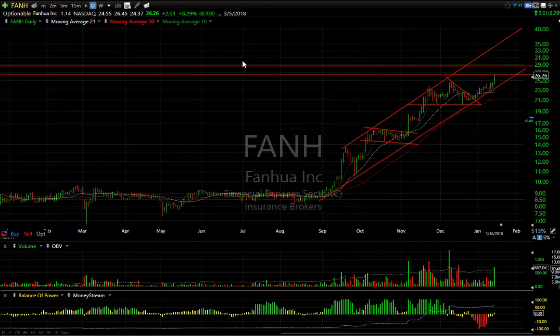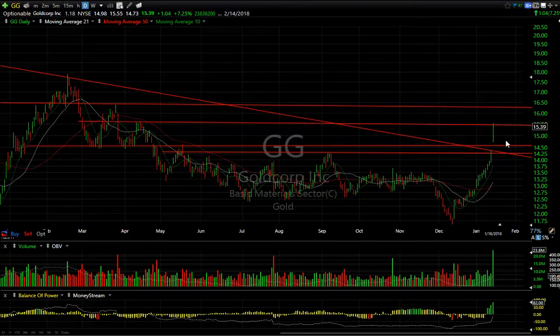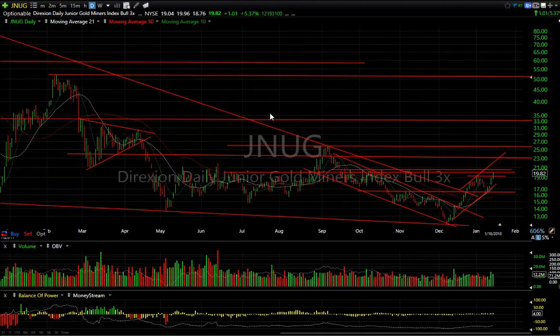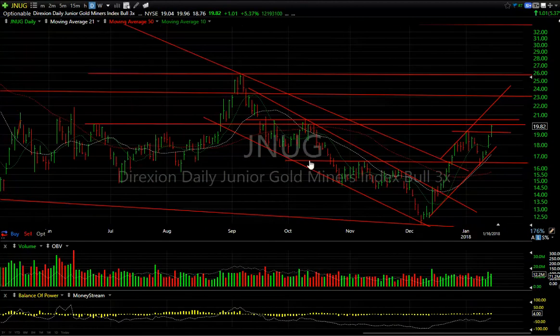A couple of gold stocks started doing better today. GG popped and exploded to resistance. My next target is $16.50 and then I'm looking at a potential run all the way up to test the $18 range. But it's been up every day for two weeks, so let's see if we can get a pullback retest in that $14.50–$14.75 zone and then a run up to $16.50.